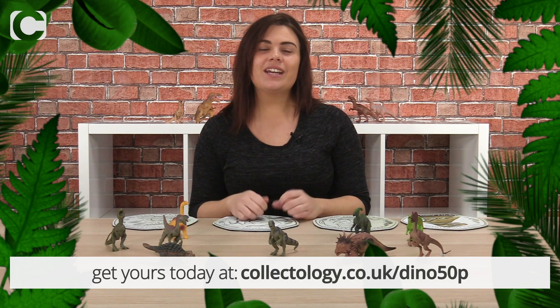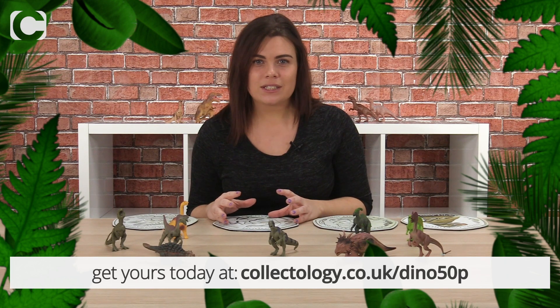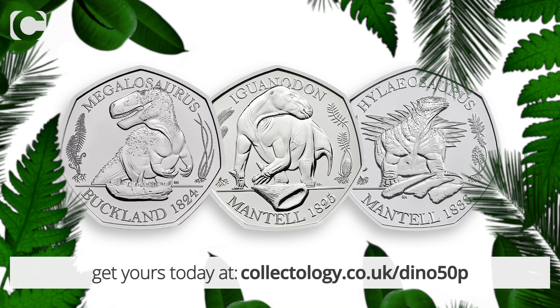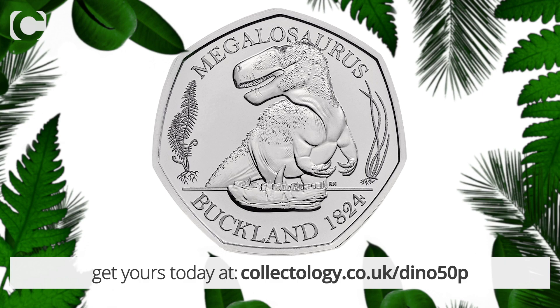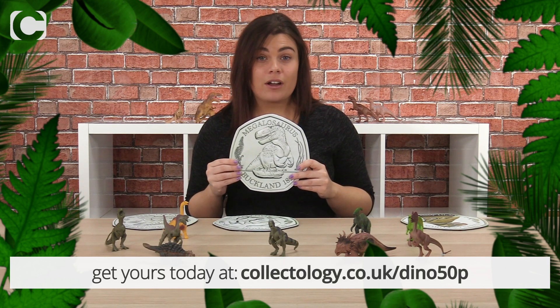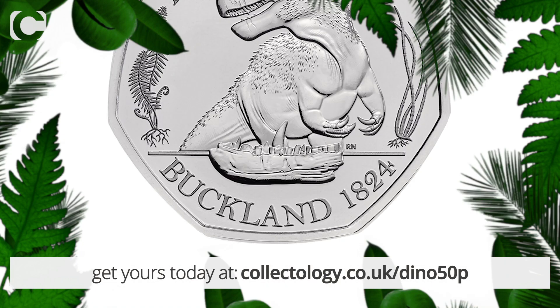This is very exciting news for coin collectors, celebrating the very first dinosaurs to be discovered. The one released today is the Megalosaurus. Megalosaurus is actually Greek for 'great lizard' and is the perfect dinosaur to start off the series, as in 1824 the Megalosaurus was the very first dinosaur to be described in scientific literature by geologist William Buckland — and this is why his name is on the bottom of the coin.